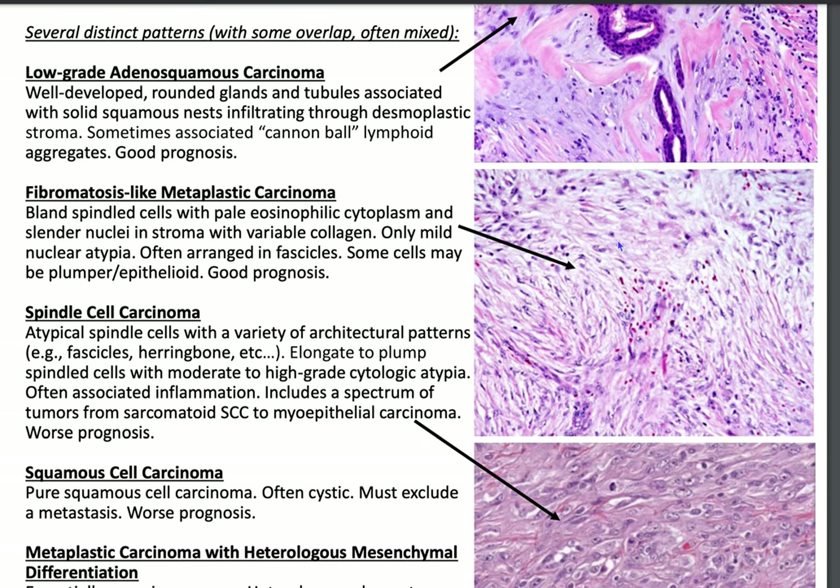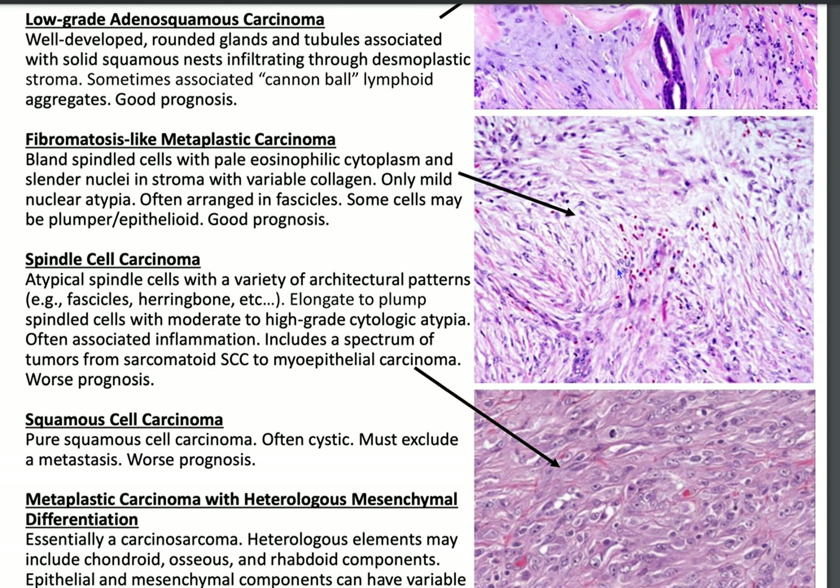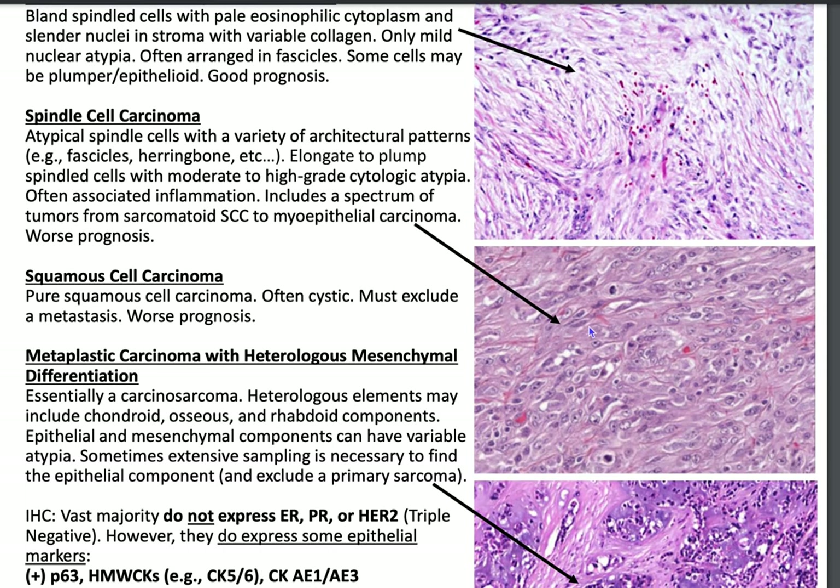Then there is fibromatosis-like metaplastic carcinoma, which kind of looks like a desmoid tumor — bland spindle cells with pale eosinophilic cytoplasm and slender nuclei in stroma with variable collagen, only mild nuclear atypia, arranged in fascicles. Some cells may be epithelioid. It also has good prognosis. Then you have spindle cell carcinoma, which has atypical spindle cells with a variety of architectural patterns including fascicles and herringbone. It features elongate to plump spindled cells with moderate to high-grade cellular atypia, is often associated with inflammation, and includes a spectrum from sarcomatoid squamous cell carcinoma to myoepithelial carcinoma. It has worse prognosis.